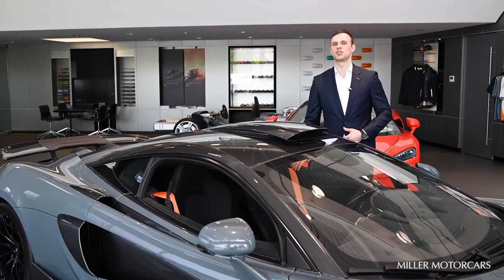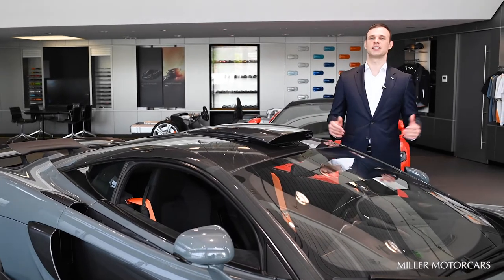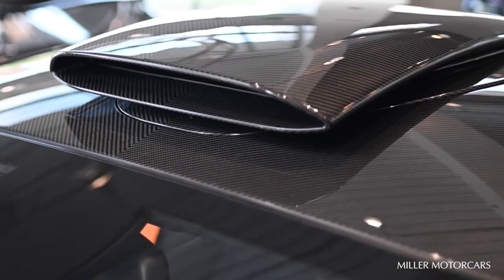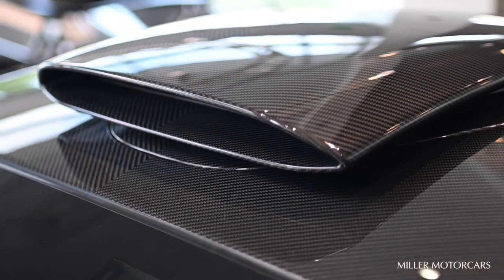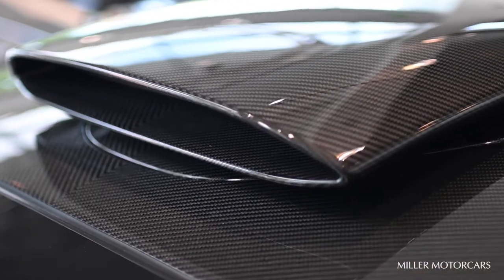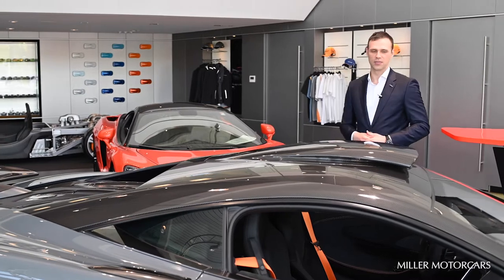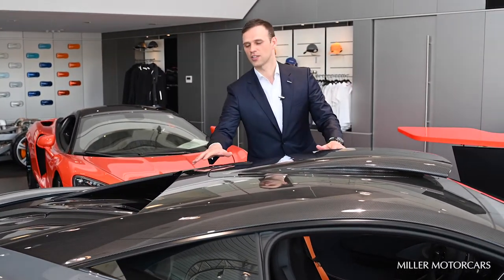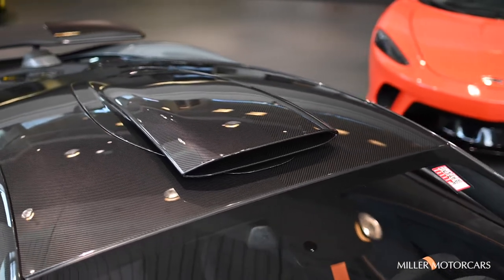One of the most special features of this 600LT is the McLaren Special Operations roof scoop, which provides cooling to the engine bay and gives the driver an ultimate visceral experience on track while cutting apexes. The roof scoop is complemented by a visual carbon fiber roof and contrails on either side.